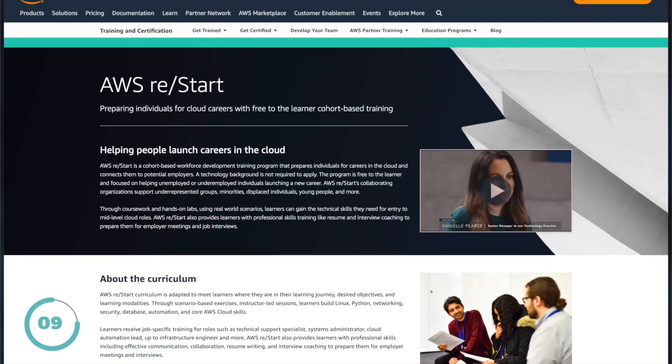Earlier in this video I said I would share a free 12-week bootcamp for beginners wanting to become a cloud engineer. AWS offers a program called AWS Restart, which is a free 12-week training program covering AWS fundamentals. It's an excellent opportunity for people who are serious about getting a career in cloud computing with AWS.